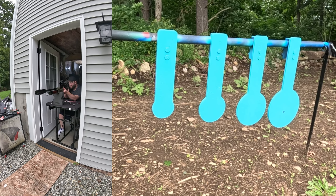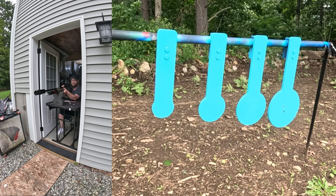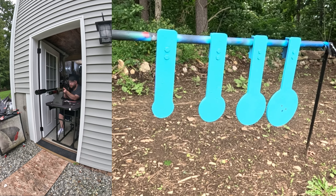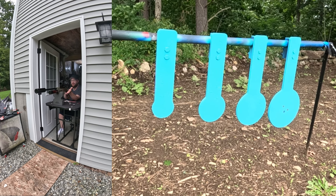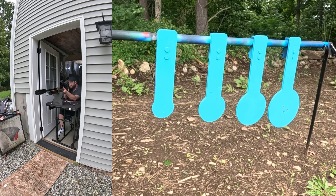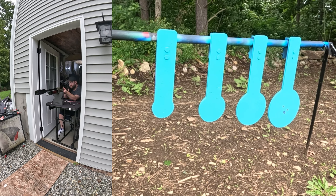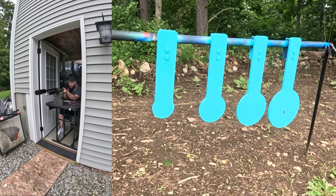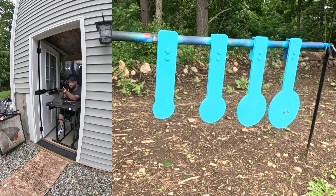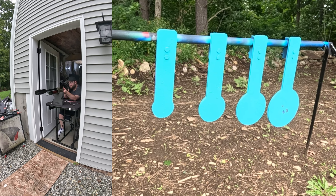Seem pretty dead on. It is a little windy today. We are tethered, so we should be getting consistent shots velocity-wise.